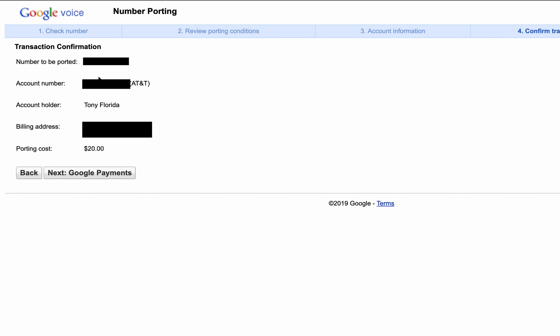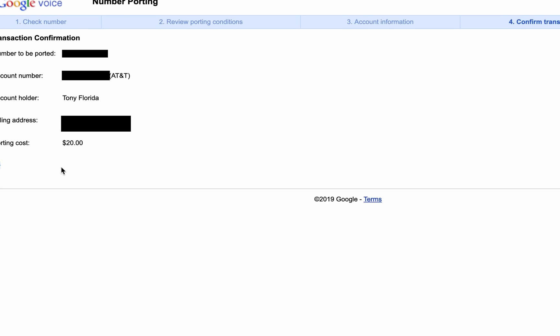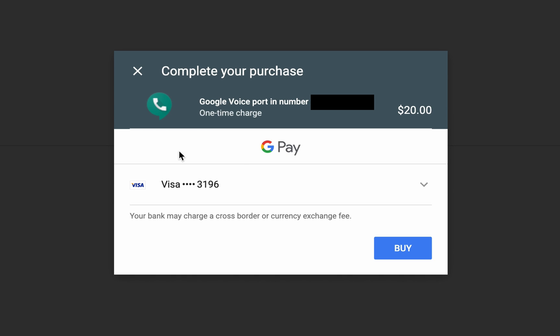Once you have all that information inputted correctly, you'll see the final page and you'll make the payment — the $20 to do the porting. That takes a couple of seconds, as you can see on the screen here. And once you do that, you're actually good to go. You have initiated the Google Voice porting process.